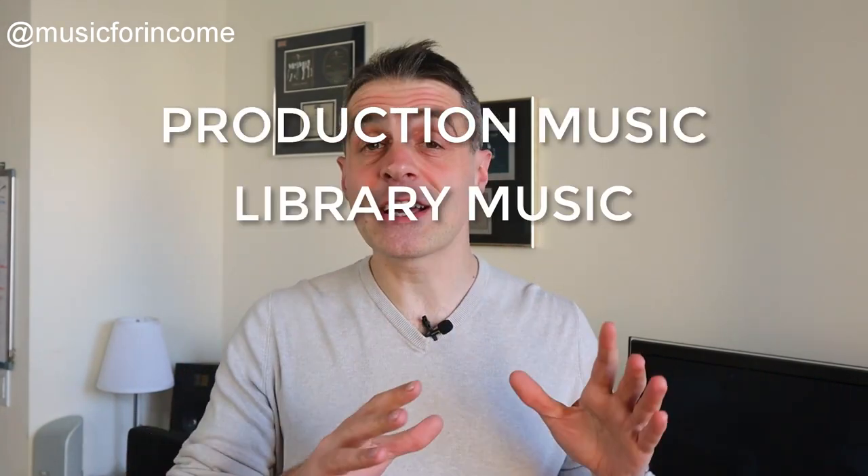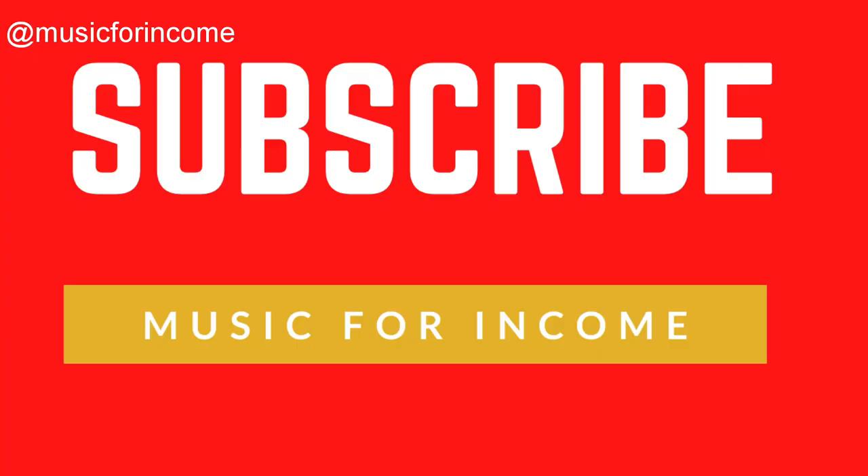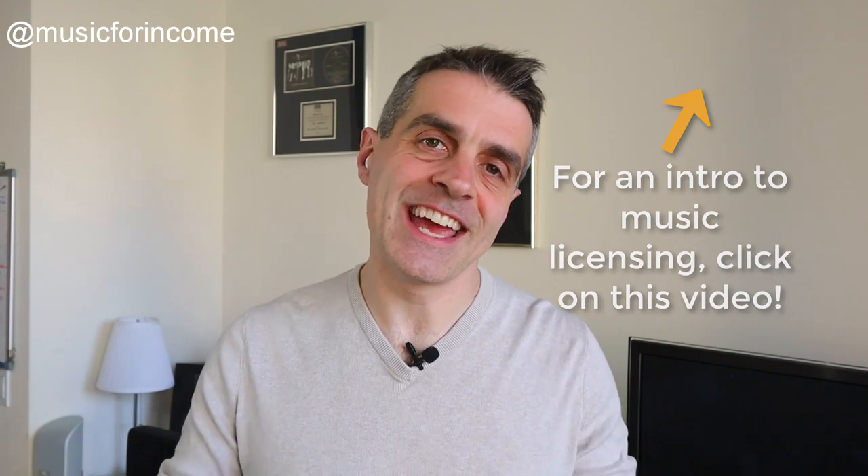For great insider tips on writing production music for music libraries, TV, film and games, subscribe to the Music for Income channel and hit the bell to be notified when we post a new video each week. I'm Michael from Music for Income. I'm a professional TV composer and I also run a production music library. If you want an intro to that world, check out the video above where I'll walk you through everything you need to know to get started.